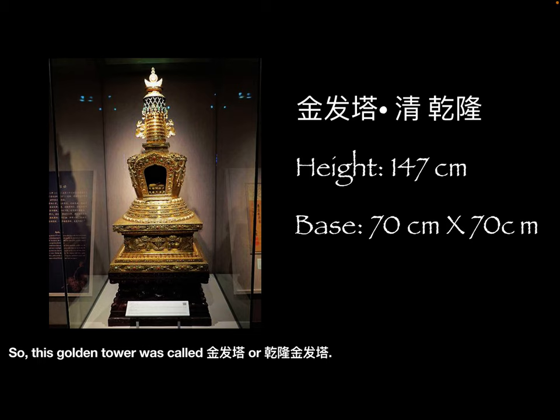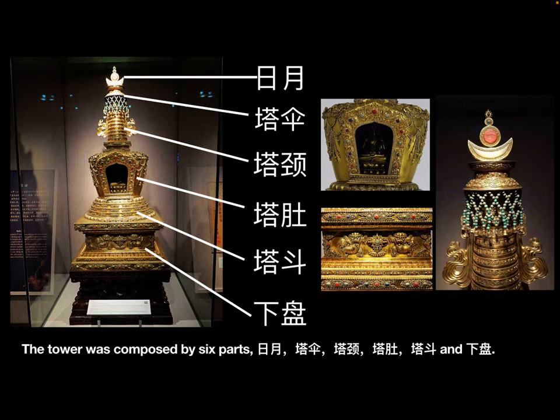The tower was composed of six parts: 日月, 塔散, 塔景, 塔渡, 塔斗, and 下盘.